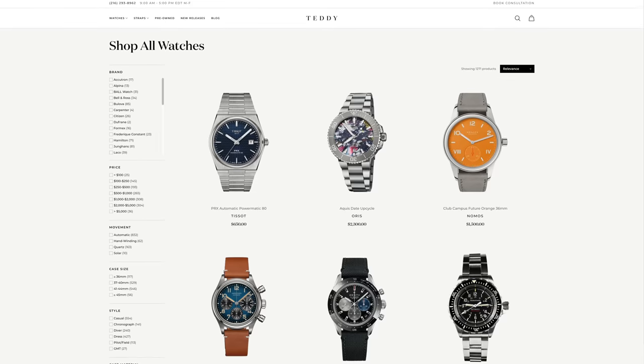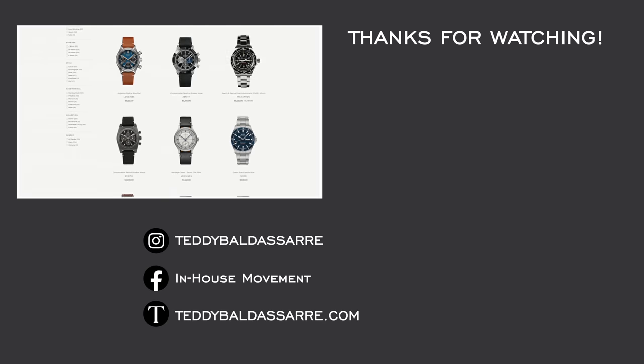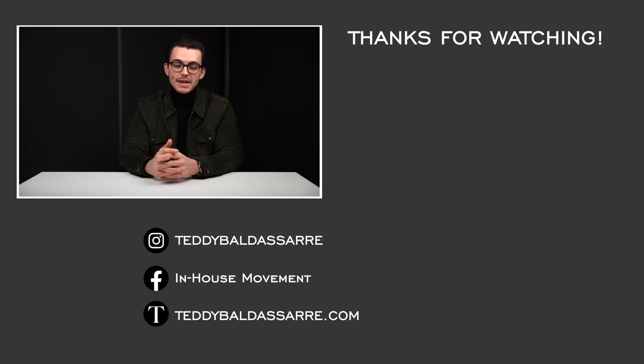Also, check out teddybaldasar.com — full authorized dealer of over 30 brands, quick and fast fulfillment, dedicated customer support, full factory warranty for all the products we offer, and 9 out of every $10 we generate goes right back into the content we're creating here, helping to foster a new generation of watch enthusiasts in the process. But guys, thank you again so much for watching, be well, and I will see you all very soon.